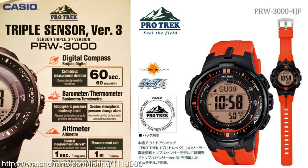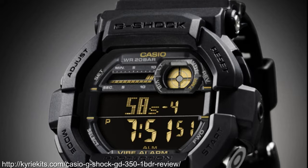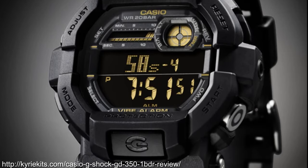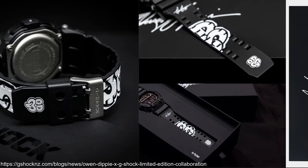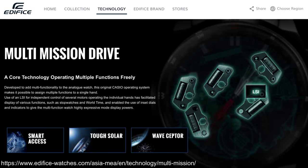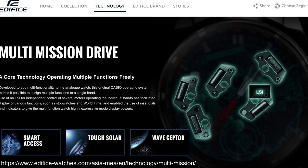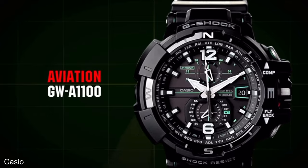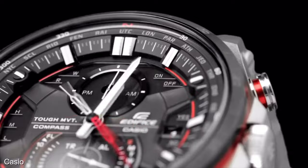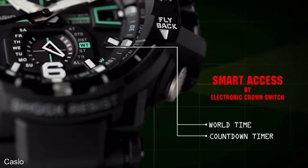Pro Trek would deploy the so-called triple sensor version 3 in 2013 in the PRW3000. A personal favourite from this year is the GD350, with the one-button-press countdown timer and Vibular — I want to find an Owen Dippy version, so if anyone sees one please let me know. A technology you hear about in 2013 is Casio's Multi-Mission Drive, deployed in both the Gravity Master GWA-A1100 and the Edifice EQW-A12000, meaning a single hand can be assigned multiple functions to help with things like world time, stopwatch and identification of current function.